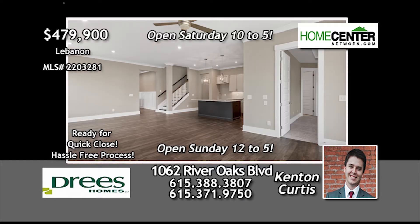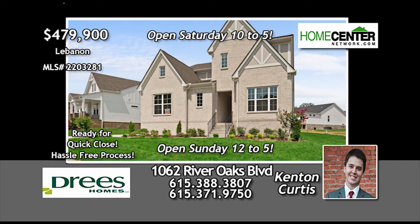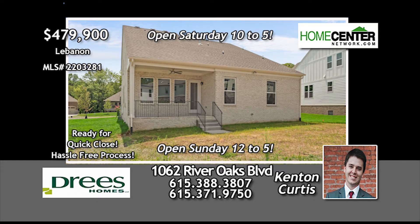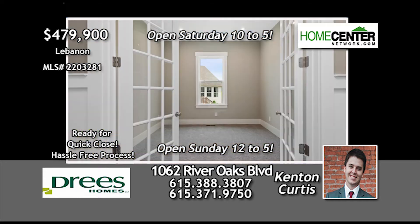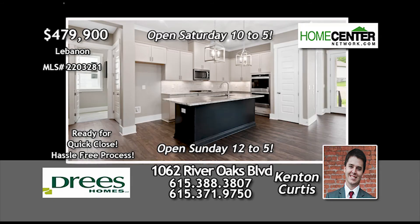This four-bedroom, three-full-bath brick farmhouse on a large, fully-sodded level lot has a big back porch, a spacious master and guest suites on the main level, and an awesome study for working at home. The amazing chef's kitchen has